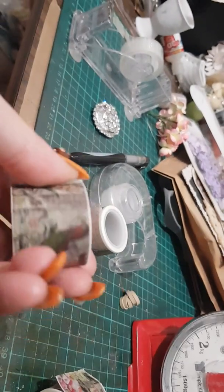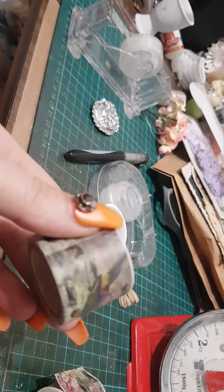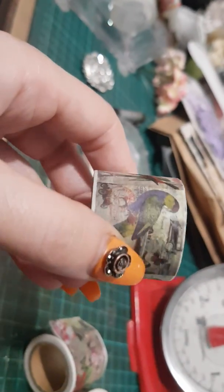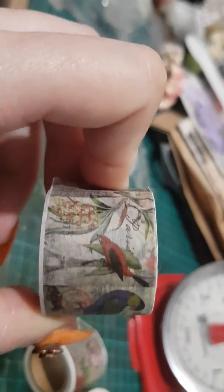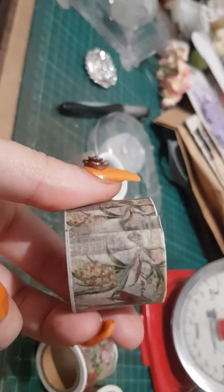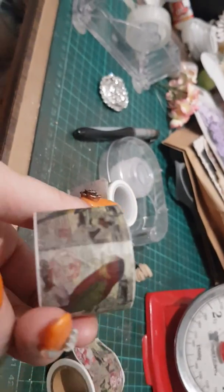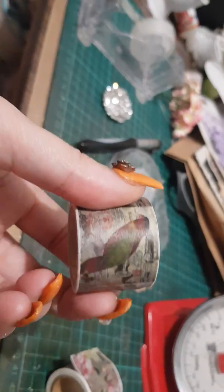Anything from about two to five dollars each, I think. So these are bird ones. I think I might do a bird journal next, maybe, because I have got so many lovely books on birds, and now with this washi tape, so how could you not?